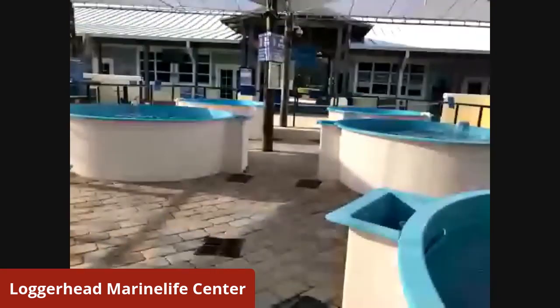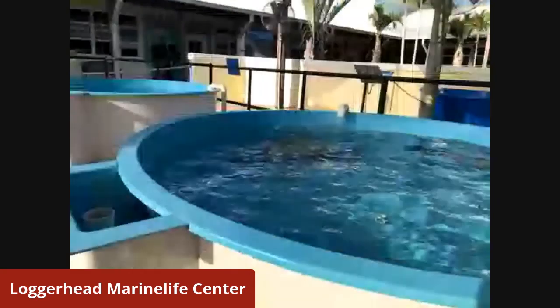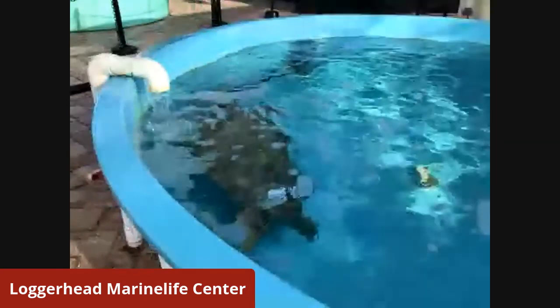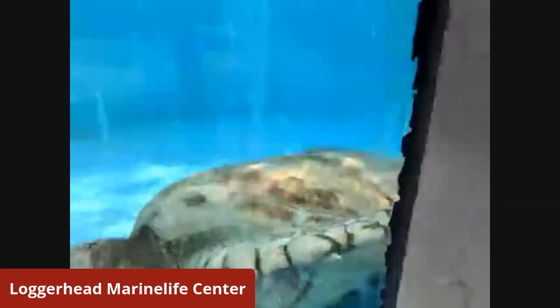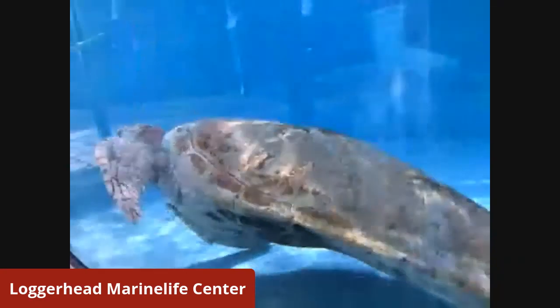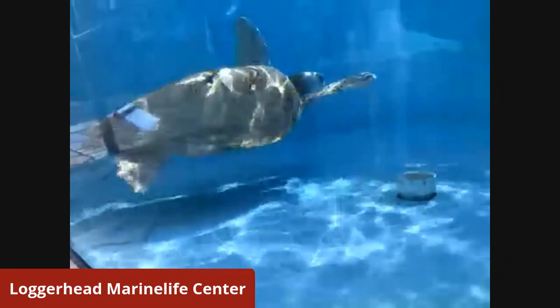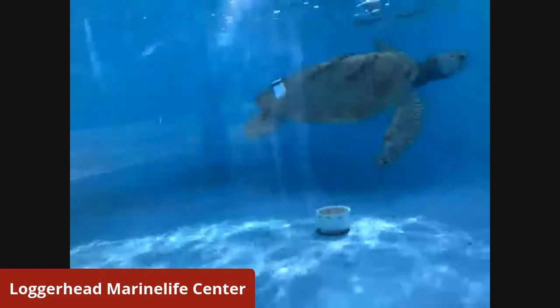I wanted to go to a specific patient. You just saw Tyler, which was a juvenile green turtle. This is sort of the next size class. This is Topsy — Topsy is a sub-adult sea turtle, same species as Tyler. You'll see how big they get, and this is just a sub-adult.